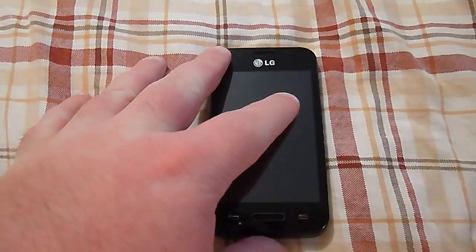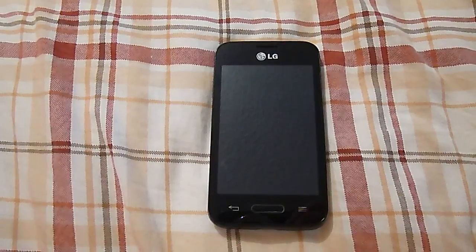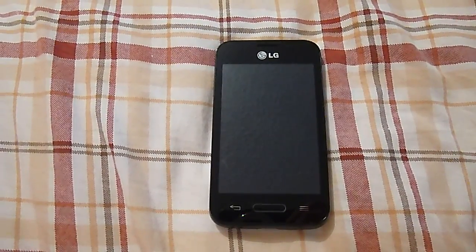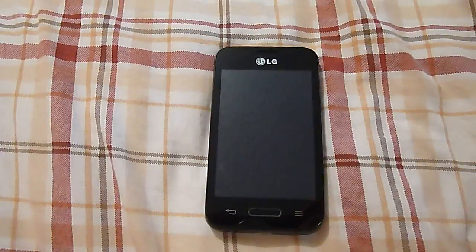If you have any questions or comments please feel free to ask. Subscribe to my channel — I'd sure appreciate it. This has been a look at the LG Optimus Fuel from Straight Talk Wireless. Y'all have a good one and we'll catch you later.